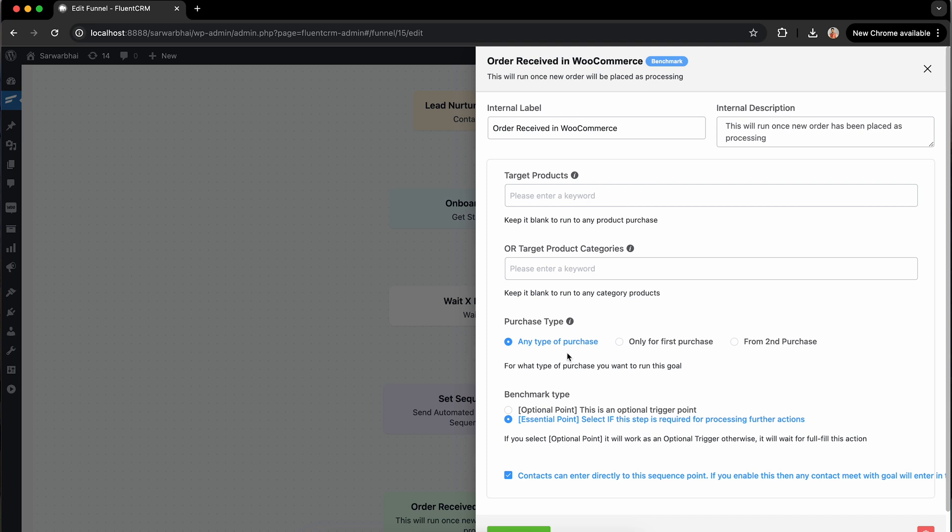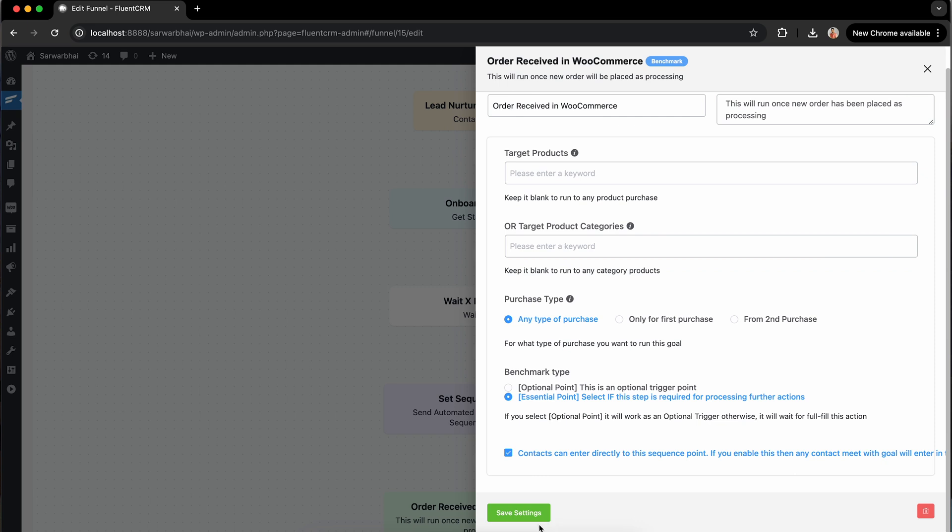You can even select the purchase type to decide when you want to activate this trigger. Not just that, set a benchmark that fits into your vision. Doing all that, save the changes.